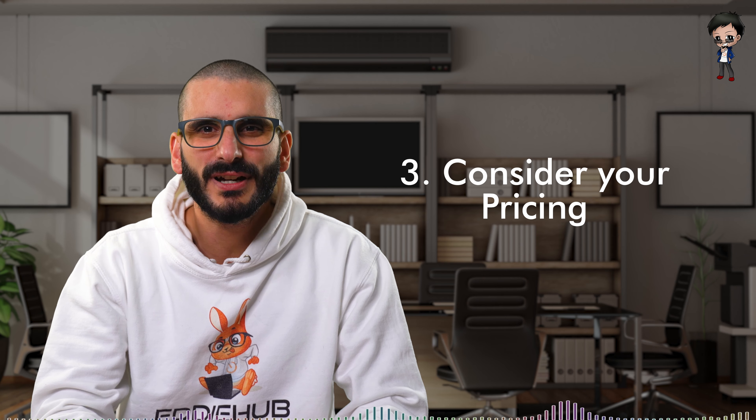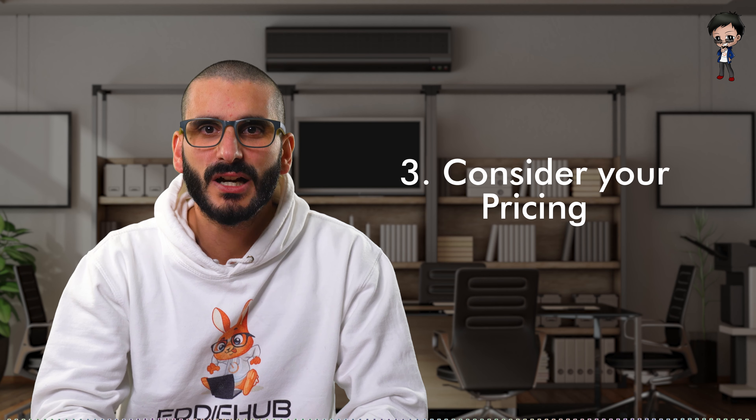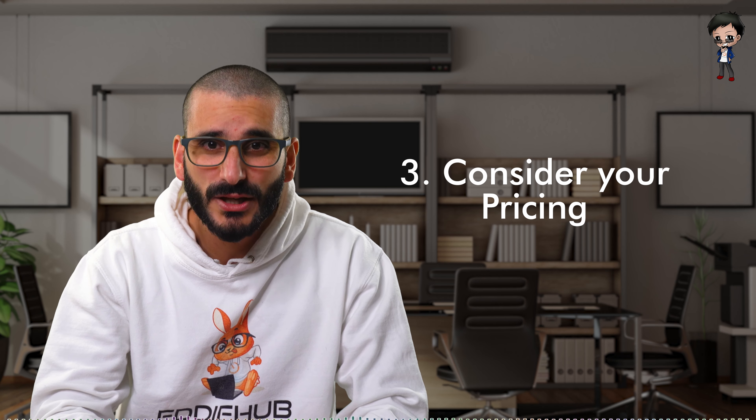Tip number three: at the beginning, you might find you're undercharging as you test pricing and make a name for yourself. Once you have a few clients where you under-promise and over-deliver, they will become your sales team and you can increase your rates as demand grows. After a few paid projects, be confident in what you charge. Don't offer massive discounts — clients will think you overcharged them originally. Increase your prices gradually; don't do big-bang price jumps.